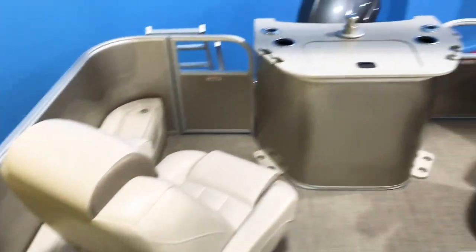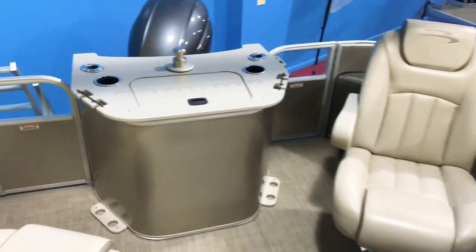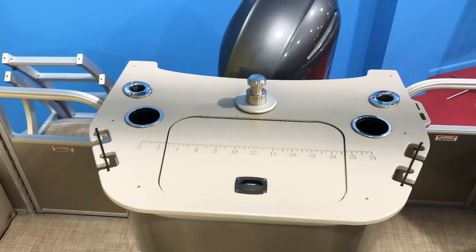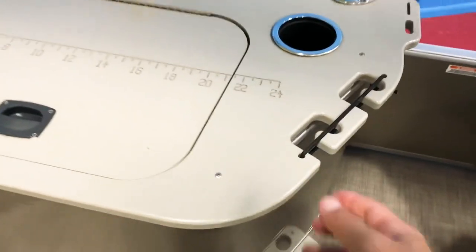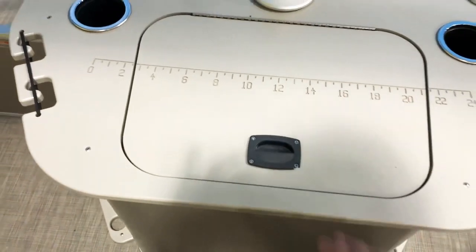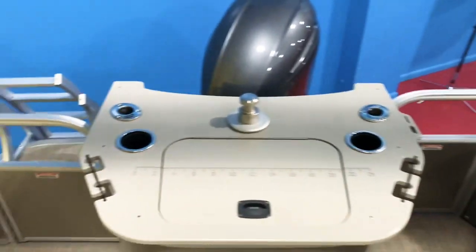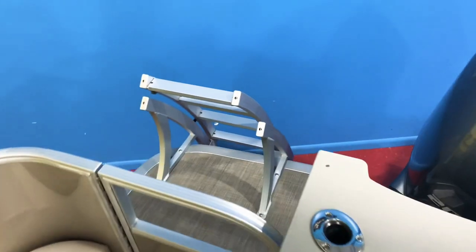There are captain's chairs on each side in the stern. In the middle we have a ski pylon, some cup holders, rod holders, and upright rod storage slots. There's also a cooler underneath. As mentioned, there are dual gates in the back with dual extended swim platforms.